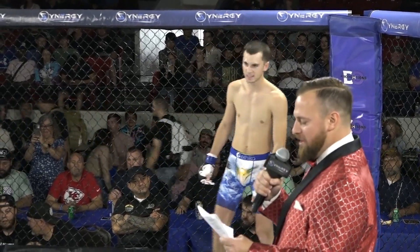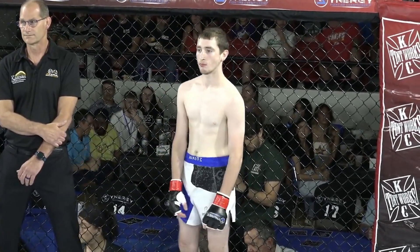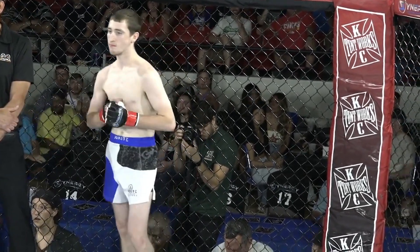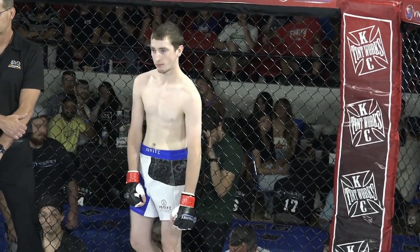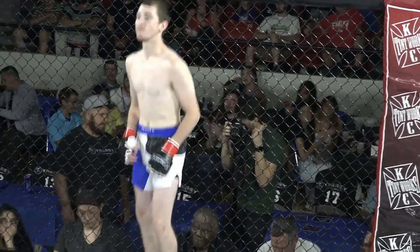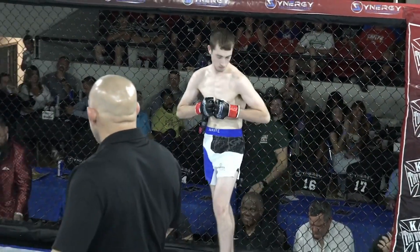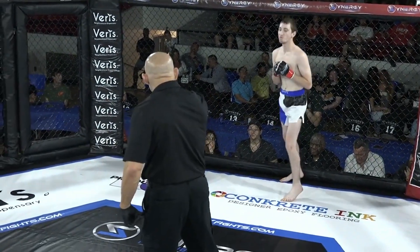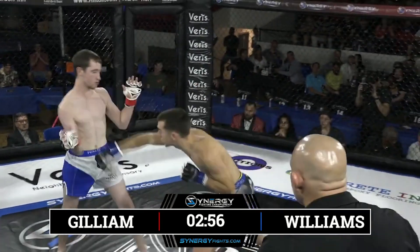And across the cage, out of the red corner, by way of Kansas City, Missouri, making his MMA debut, representing Ignite MMA Academy, Kansas City — please welcome Sean Gilliam! Both of these guys look unassuming, but don't get it twisted. They've got some special talent, as they both take the center of the cage.